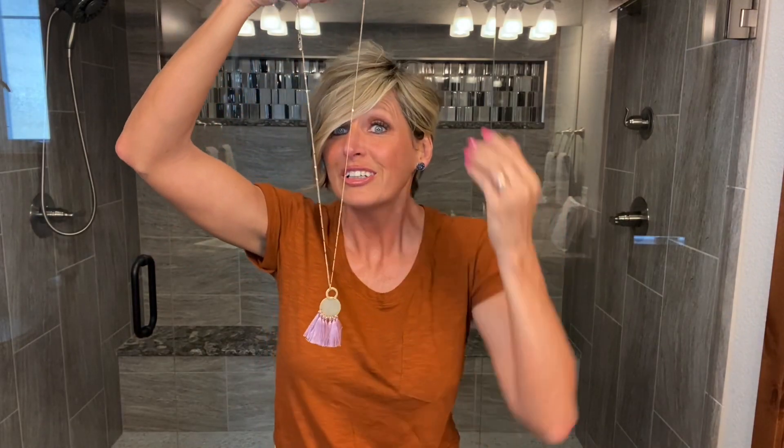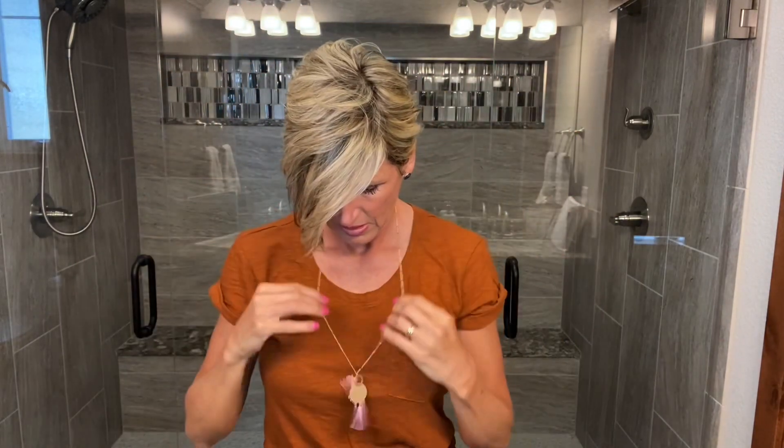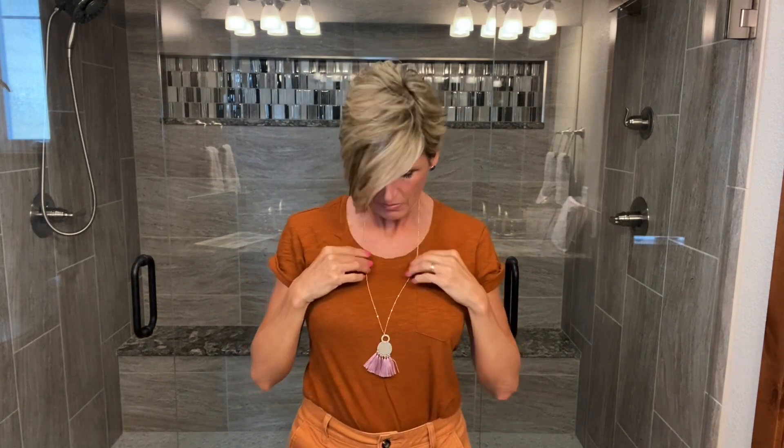Love these tassel necklaces, and we have them in lots and lots of colors. This mauvey pink is just marvelous. I like that they slip over your head — they're tasseltacular. Fun, fun.